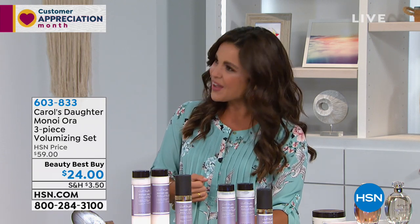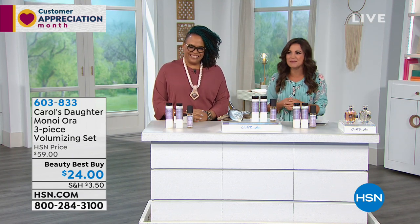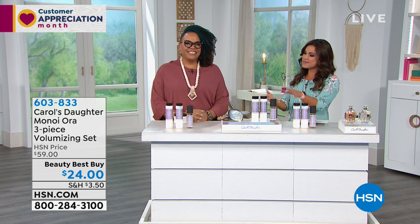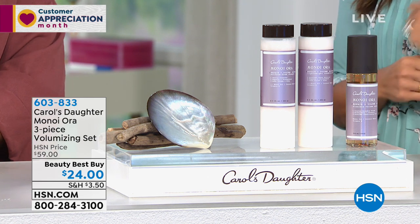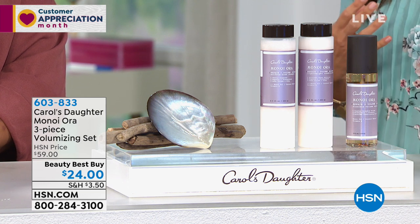Let's move to beauty — we're going to talk about Carol's Daughter. Lisa Price is here — she is Carol's daughter. This is a brand that — wow — 25 years now. Lisa started in her kitchen mixing beautiful fragrances and beauty potions for friends and family. They were like, you're really talented, you should bring this to the masses. 25 years later, here we are. And this set is for all the women out there who need that volume in their hair, but you are sick and tired of breaking your hair to get it.